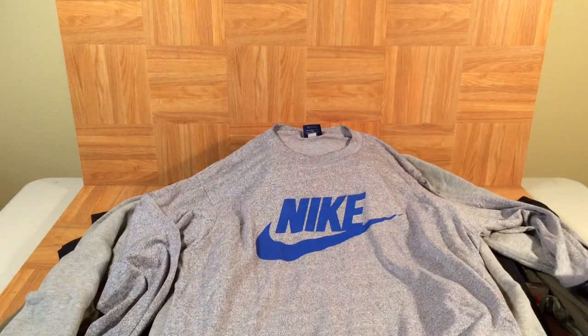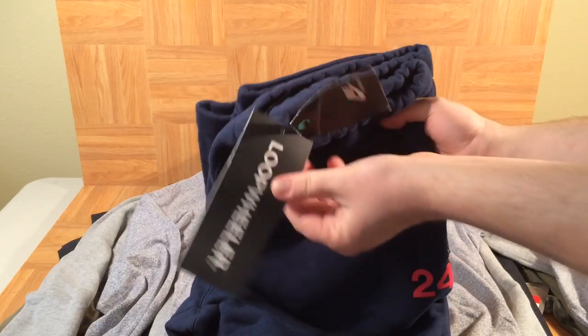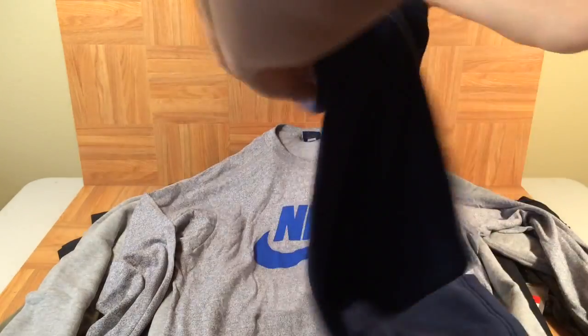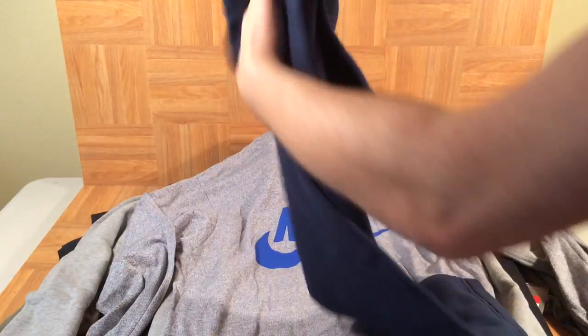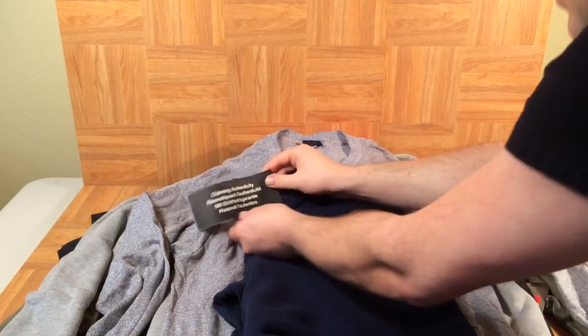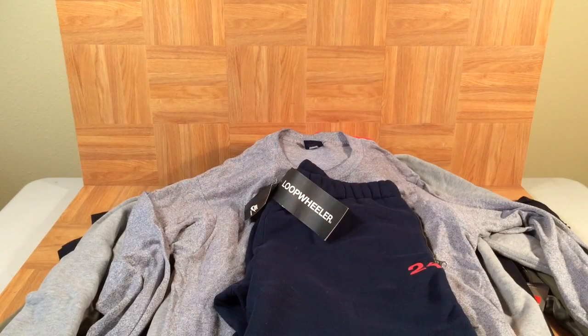We've got another Loop Wheeler item — check out that Loop Wheeler tag right there. These are a pair of sweatpants; they say number 24 on them. I believe that's a nod to Kobe Bryant, who was actually modeling these when they came out years ago. These sweats are probably about five years old. You've got this authentic Loop Wheeler tag right there — all new with tags.